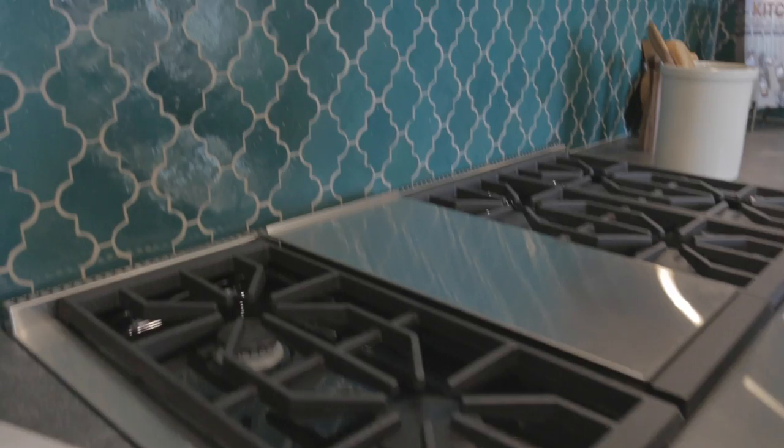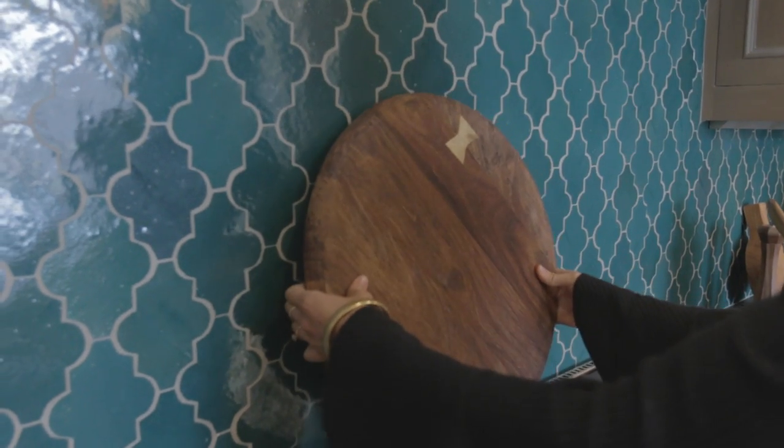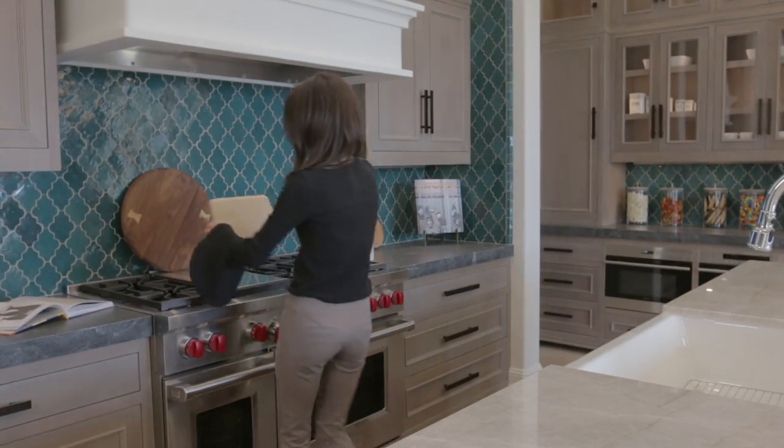Next, we like to use charcuterie and cheese boards to create an interesting display on the counter. It's fun to mix different shapes, sizes, and colors when creating this display.